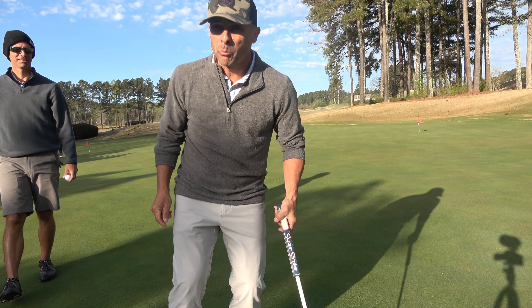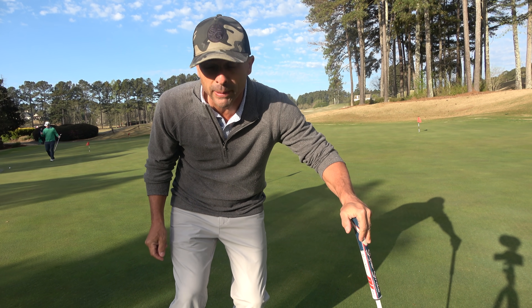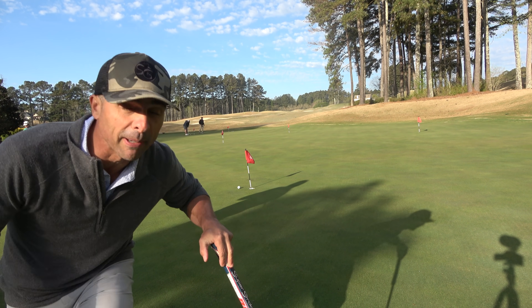Dr. Totspin owes me a breakfast burrito. It's close to the pin. Time to play.